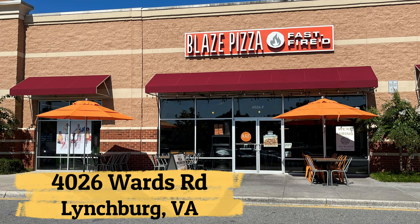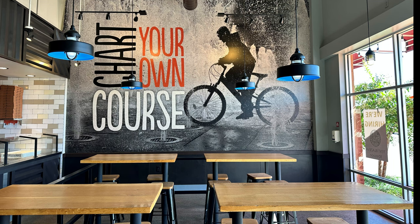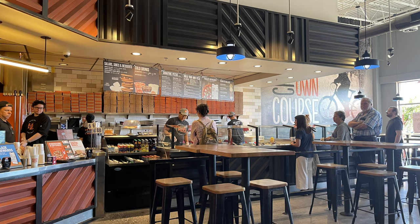There are 299 Blaze Pizza restaurants in the United States as of August 30th, 2023. Virginia has four locations, which are in Lynchburg, Midlothian, Roanoke, and Williamsburg. The state with the most number of Blaze Pizza locations is California, with 93 restaurants.